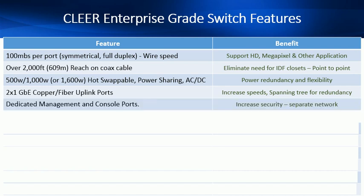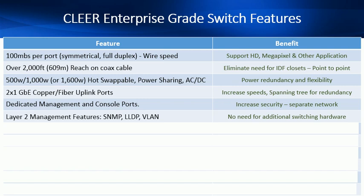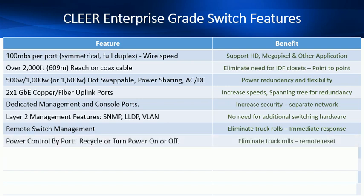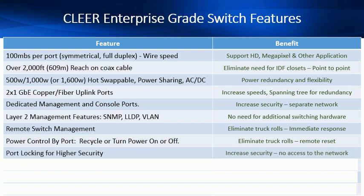A dedicated management and console port increases security and allows physical separation for a management network. Layer 2 management features including SNMP, LWP, VLANs — no need for additional switching hardware. Remote switch management eliminates truck rolls with immediate response. Power control by port allows you to recycle or turn on or off a port, remotely resetting ports if they're stuck. Port locking for higher security lets you lock a particular MAC address to a particular port, which increases security and eliminates access to the network from unauthorized devices.